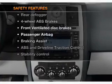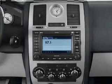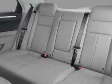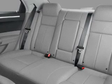Rest assured knowing that these top safety components are included: front ventilated disc brakes, passenger airbag, and stability control. Call today to schedule a test drive.